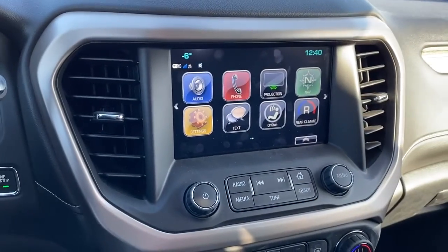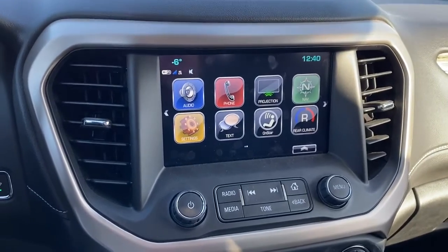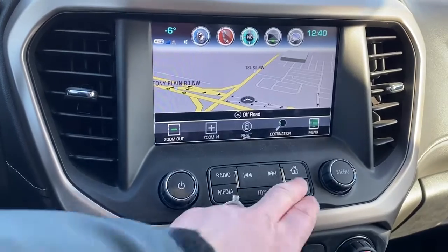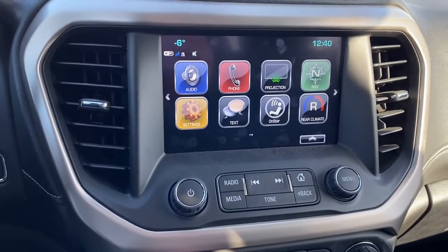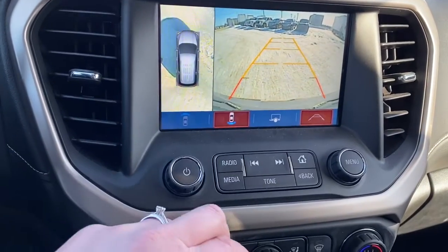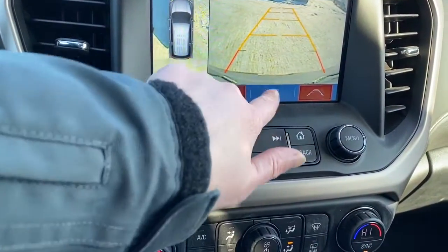Next we've got GMC's infotainment center. We've also got navigation in the Acadia, and the screen doubles as our backup camera. We've got guidance on the backup camera, as well as the trailer mode.